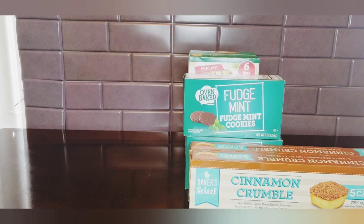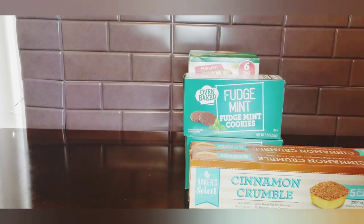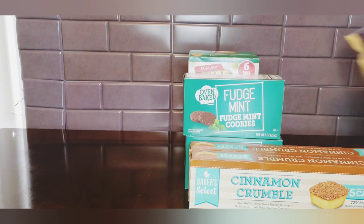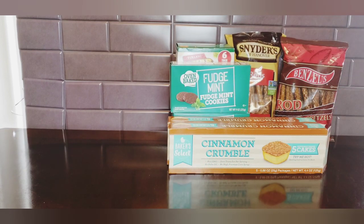I found these Benzel brand rod pretzels - Benzel Pretzels Bakery Incorporated - so it's a brand name. I ended up picking up the Snyders as well and I thought I would compare them to see how they hold up, because I really like the Snyders.